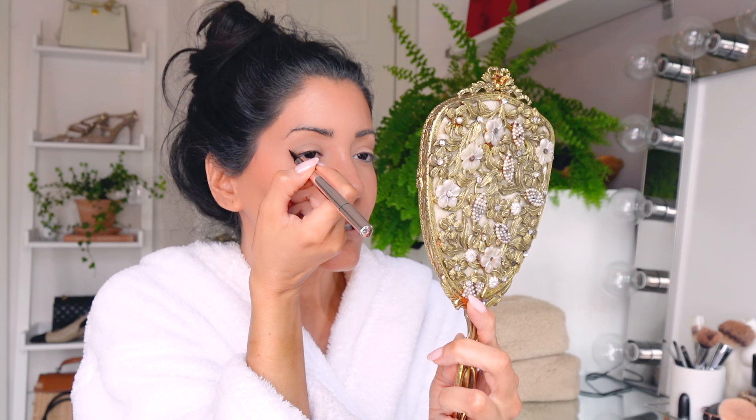The felt tip doesn't open up. I go in a little bit closer and just do a wing eyeliner. I can't really talk while I'm doing it so I'll just go ahead and do it.